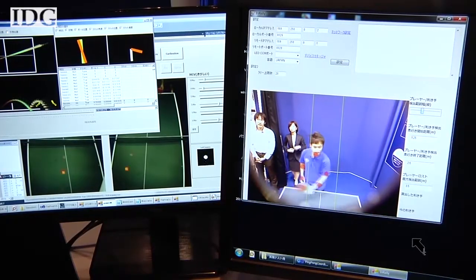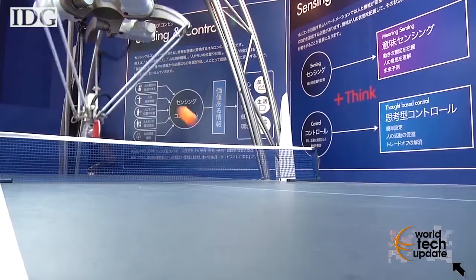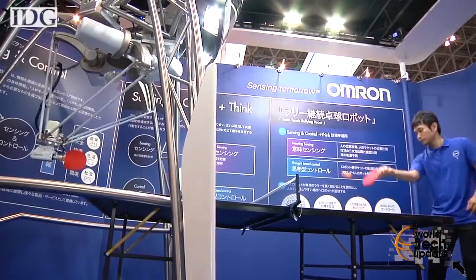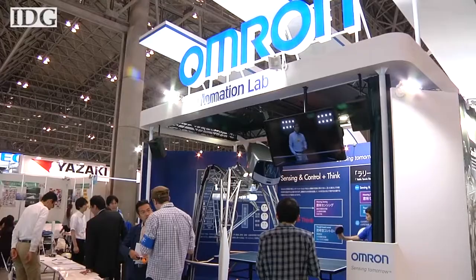It uses stereoscopic cameras to see the ball, and then an algorithm tells the robot where to position its paddle to return it. Supporting the machine are multiple computers that track the trajectory and velocity of the ball.